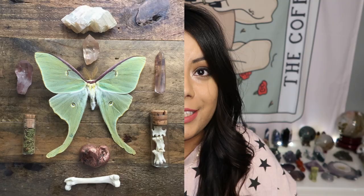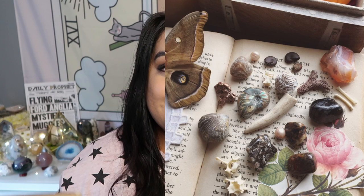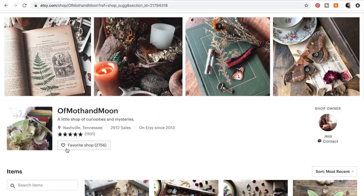So I decided to order a witchy mystery box off of Etsy. The shop name is Of Moth and Moon, and I'm so excited to show you their Etsy page. Their store looks really cool — it's based out of Nashville, Tennessee. They've had over 2,970 orders and a five-star review rating from over a thousand people.